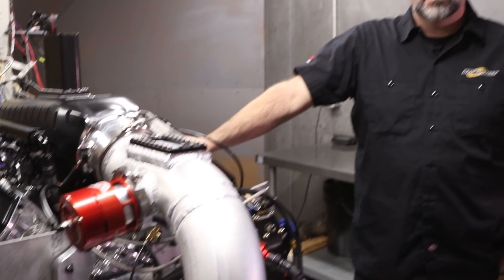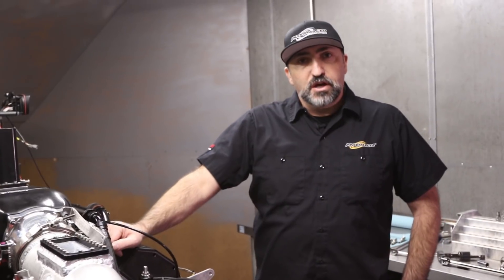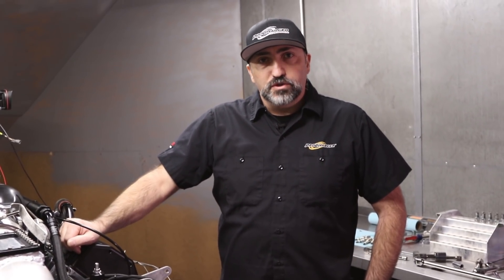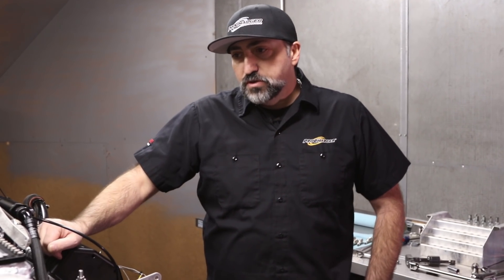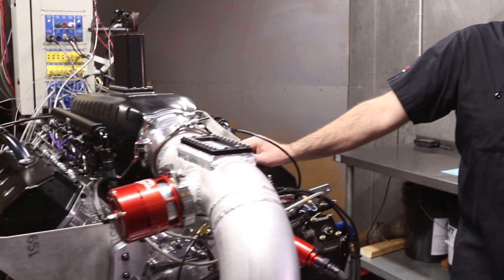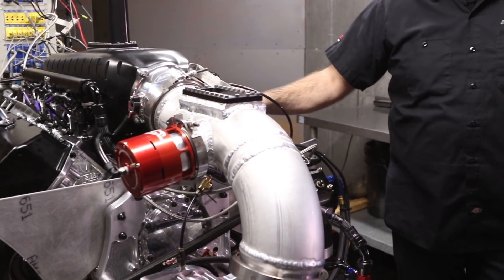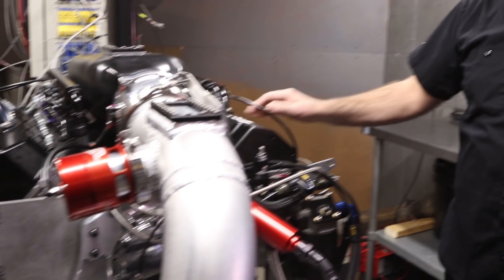That's what it's going to take to be competitive in some of these outlaw radial races, Pro Mods series, and other forms of drag racing. The ProCharger produces upwards of 50 pounds of boost on some of these engines. The 143 can do even beyond that number on some of these big high-flowing cylinder-headed Hemis and 481X engines — they can flow those kind of numbers.